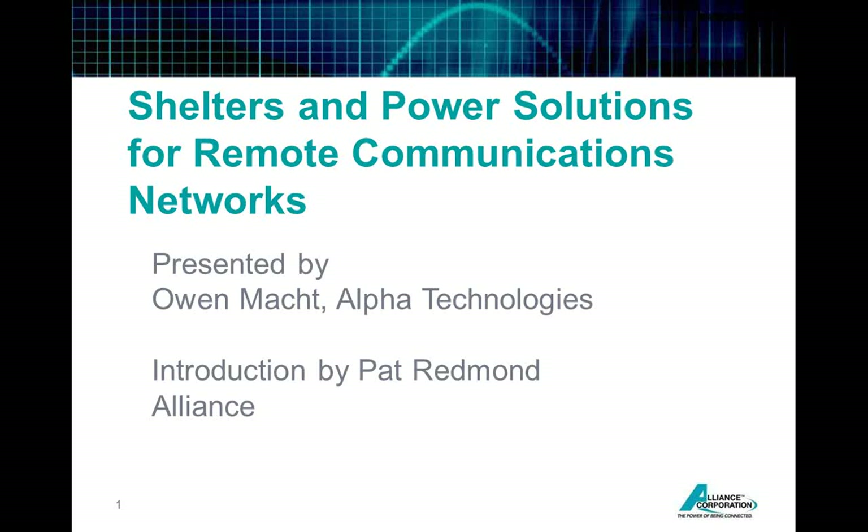Thank you, Lisa, and welcome and thank you to everybody that took the time to join today. I know Fridays can typically be a busy day, so we really appreciate you taking some time to join us. I'm going to provide a brief overview and introduction into Alliance Corporation and who we are, what we do — very high level. And then I have a few slides with respect to remote power applications for remote communication networks. I just wanted to share some of the applications where we're seeing remote Alpha power solutions go out the door.